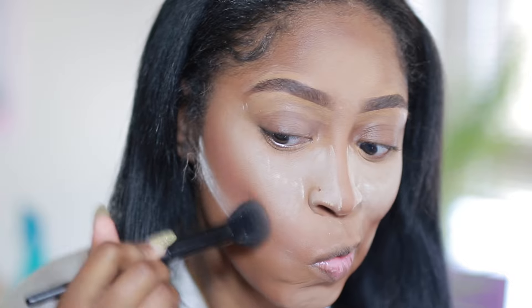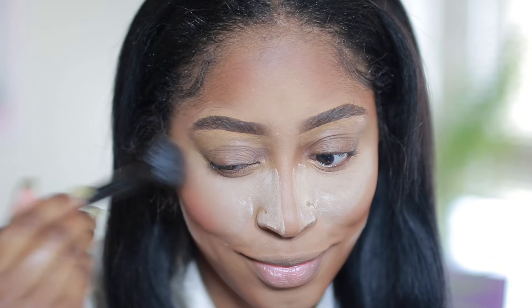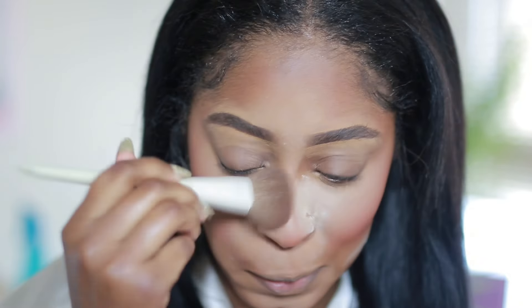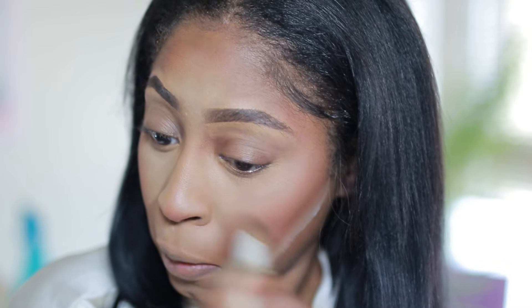Next I'm taking my Pat McGrath bronzer and using that in the space where I created that reverse contour type of look. I love using the products after I set my face with the white powder because it just gives more pigment — that's a tip for anyone who needs one. I'm just dusting off this powder and really blending, because blending is very important.